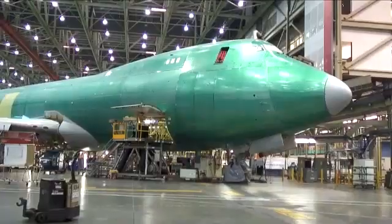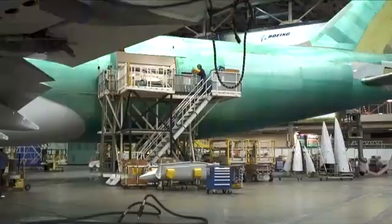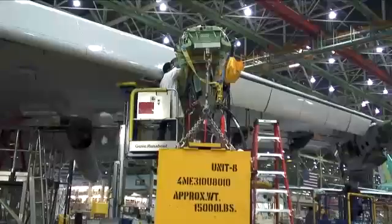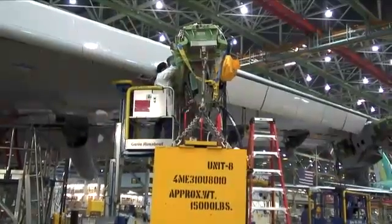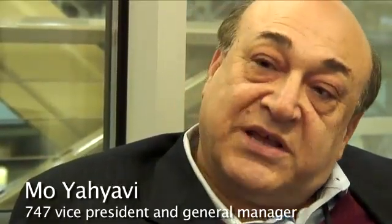The 747-8 is sitting in a very strong niche market position. There is no competitor for this airplane as far as capacity, passengers, and freighter tonnage and range. So the customers that need this kind of airplane are with us.